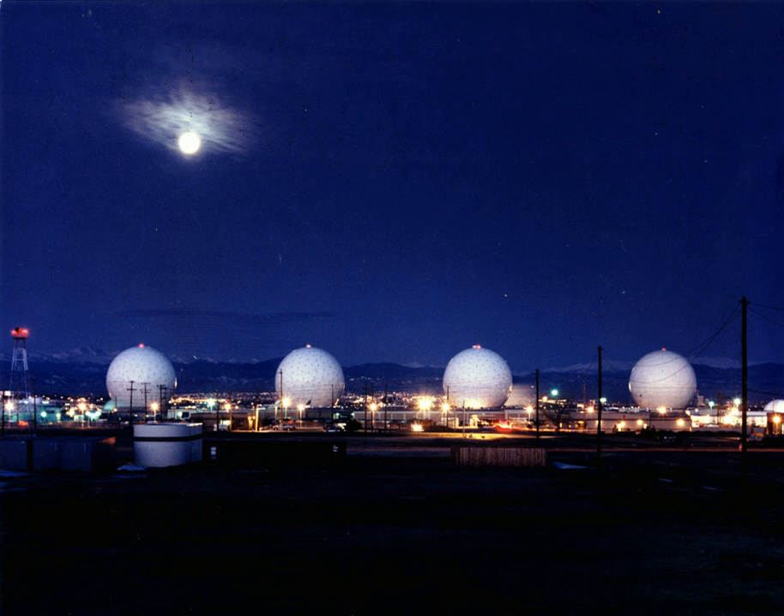Buckley Air Force Base is assigned to Air Force Space Command and serves more than 92,000 active duty, National Guard, Reserve and retired personnel throughout the front-range community. The host unit is the 460th Space Wing. Buckley AFB supports air operations, space-based missile warning capabilities, space surveillance operations, space communications operations and installation support functions.